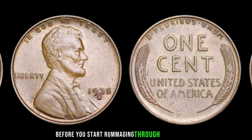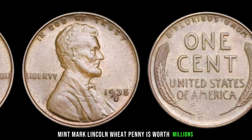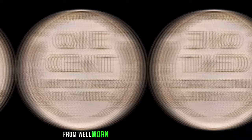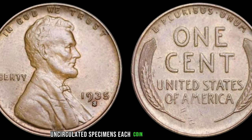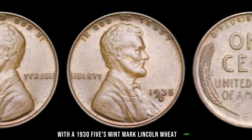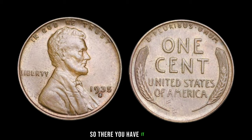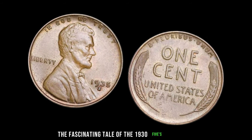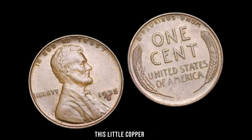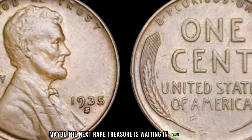Before you start rummaging through your coin jar, it's essential to understand that not every 1935 S-Mint Mark Lincoln Wheat penny is worth millions. Condition, rarity, and provenance all play crucial roles in determining its value. From well-worn circulated pieces to pristine uncirculated specimens, each coin tells a unique story. And while not everyone may strike it rich with a 1935 S-Mint Mark Lincoln Wheat penny, the thrill of the hunt and the joy of discovery are priceless experiences in themselves. So, there you have it — the fascinating tale of the 1935 S-Mint Mark Lincoln Wheat penny, from its humble origins to its astonishing current market value. Who knows? Maybe the next rare treasure is waiting in your pocket right now.